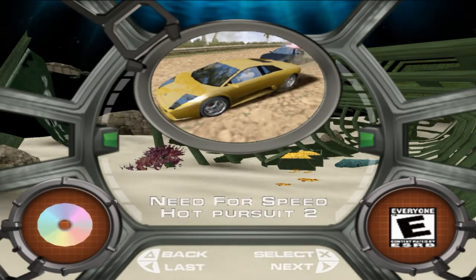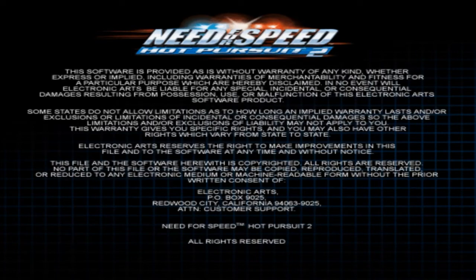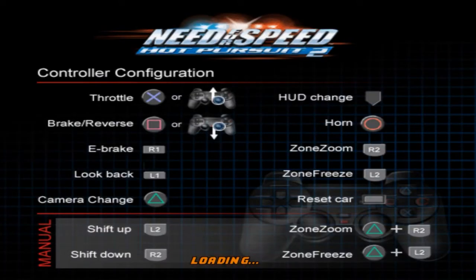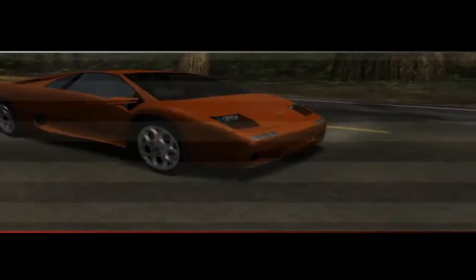Let's move on - Need for Speed: Hot Pursuit 2. Need for Speed Hot Pursuit 1 was, in its day anyway, a big deal on the PlayStation 1 because people loved the idea of high speed cop chases. That was a thing that was realized more fully by Driver and Grand Theft Auto - Driver especially on the PlayStation 1. Oh look at this weird color banding.